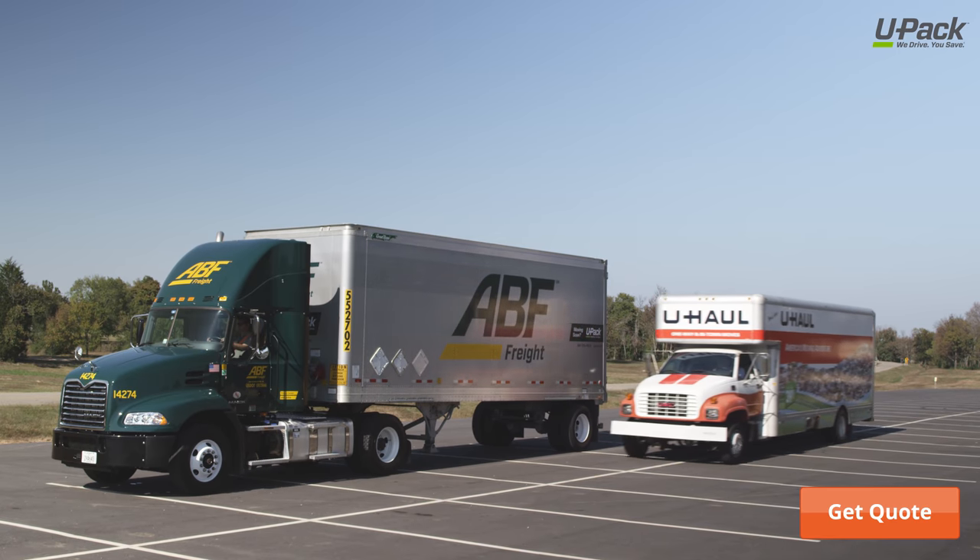It's easier than renting a truck and driving it yourself, and it costs less than full service movers.